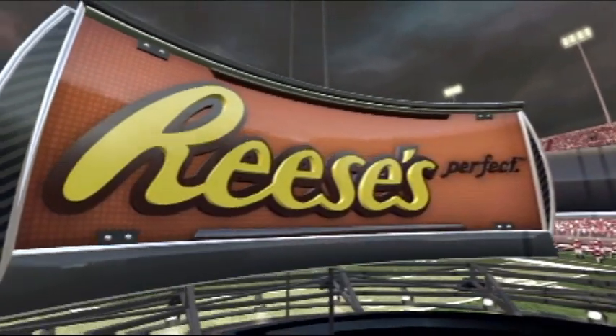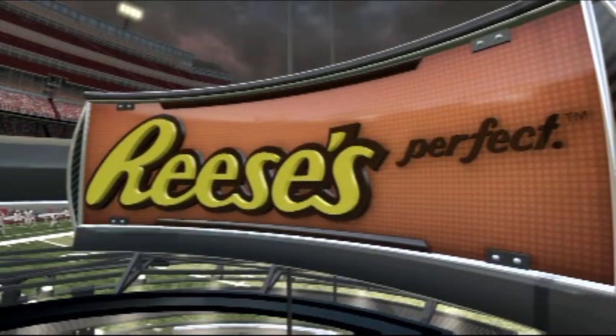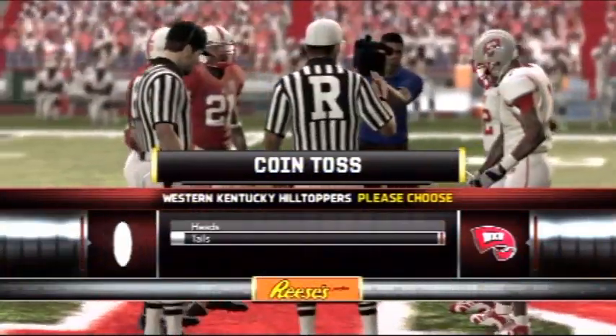Time now for the coin toss. And we'd like to let everybody know that this game is brought to you by Reese's Peanut Butter Cups — the perfect combination of chocolate and peanut butter.